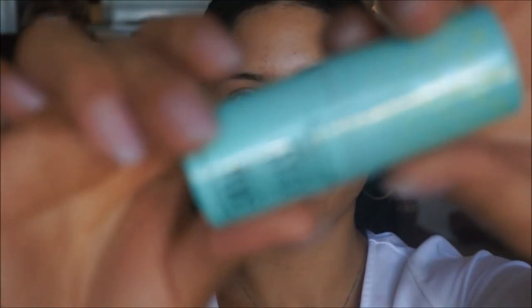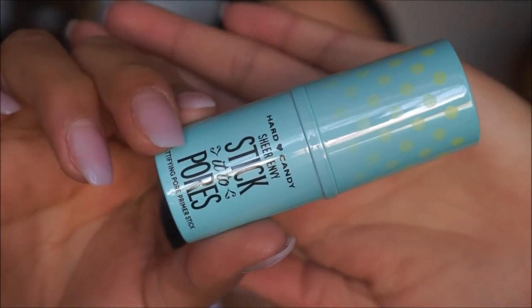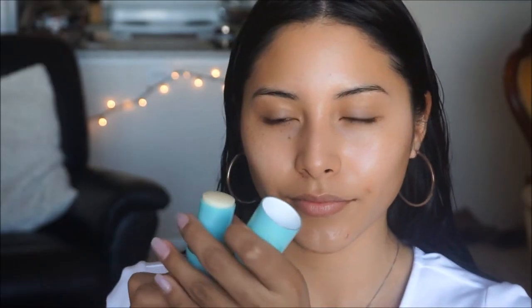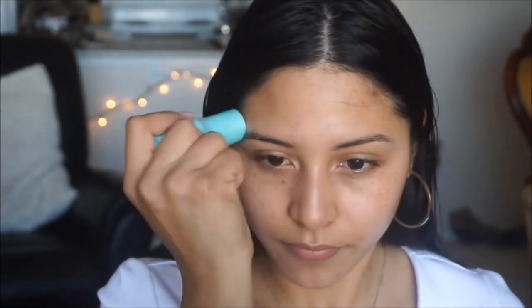This next product I'm super excited about — it is by Hard Candy and it is their Mattifying Pore Primer Stick. I have a little bit of larger pores on my cheek area, so I tested this out and I definitely loved it. If you guys are looking for something affordable for your pores, this seals the deal.